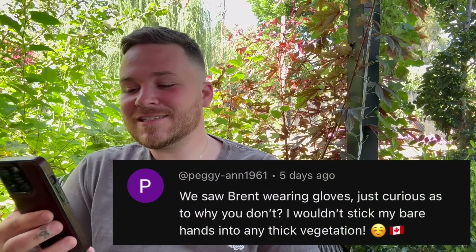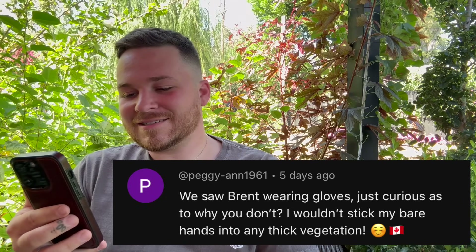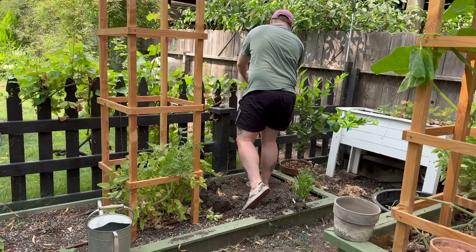The next question was from Peggy, who noticed Brent was wearing gloves and asked why I wasn't. Honestly, I didn't think about it. At the very end of filming I was like, wow, I probably should have been wearing gloves, and Brent just chuckled at me — because I really should have been with how much I was freaking out about all the bugs. Half the time things just don't happen because I didn't think about it at that moment. Gloves would have been better, for sure.